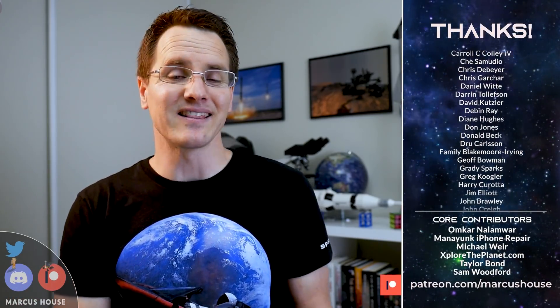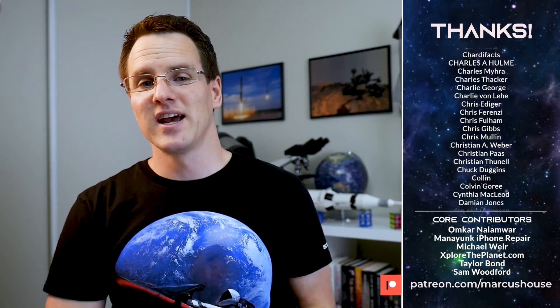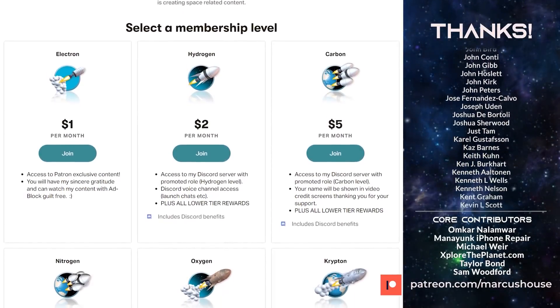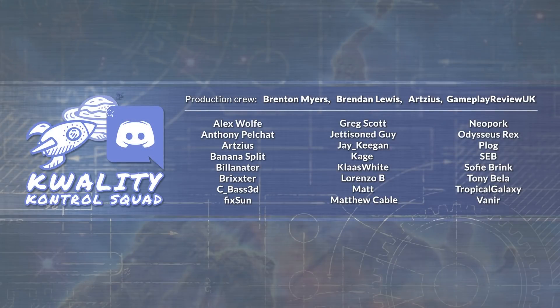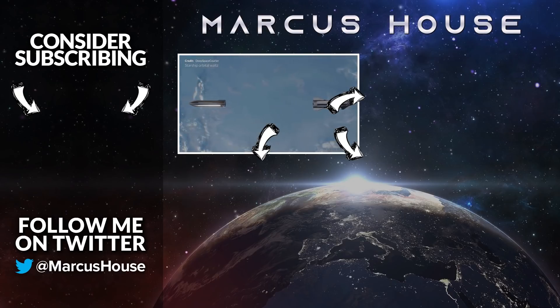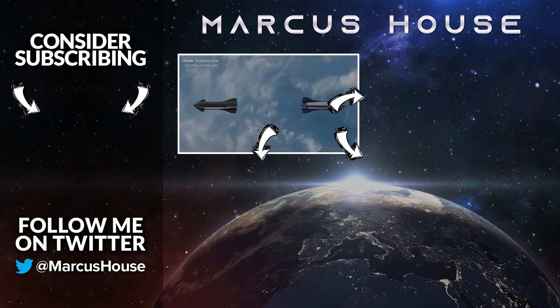A big thanks to my amazing patrons and YouTube members — there is no way we can continue creating content at this frequency and length without you. If you'd like to join, head to patreon.com/MarcusHouse or join as a YouTube member for earlier video access and interaction on our Discord server. Thanks to the production crew and quality control squad as well. In the bottom-left tile is my video about Starship's future ability to refuel in orbit, and in the top right is my latest video. Thank you everyone for watching, and we'll see you in the next video.